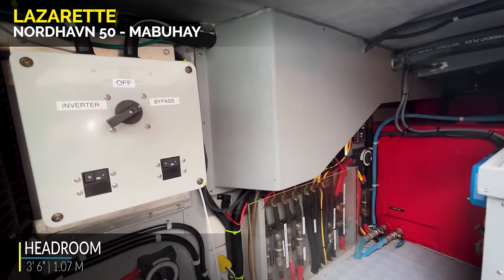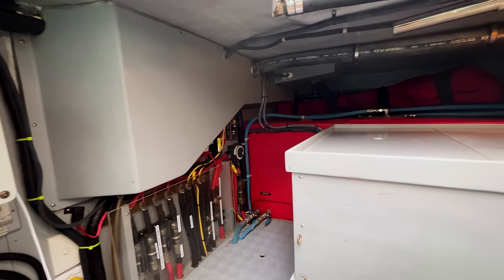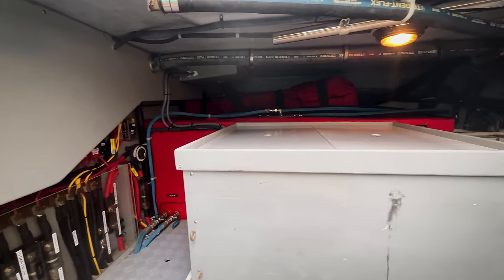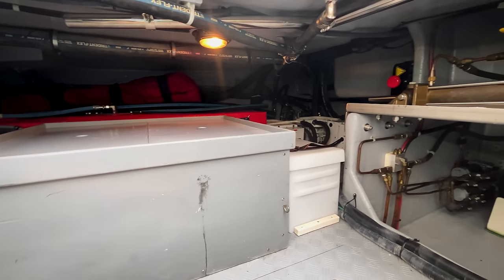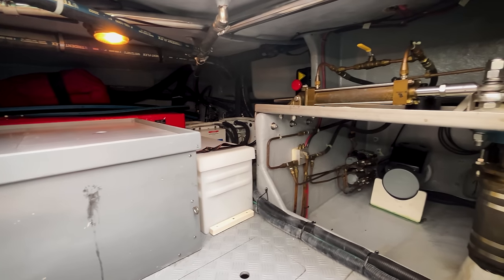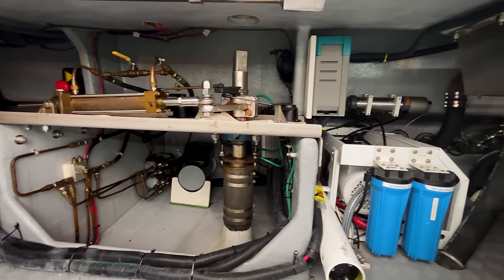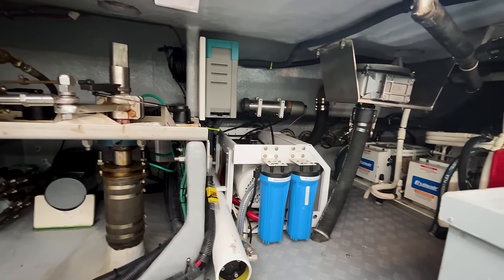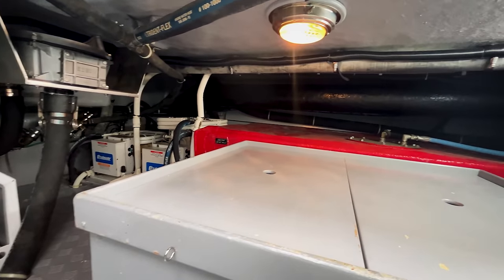Looking forward: an inverter bypass, fuses, starboard auxiliary fuel tank, and a big box for batteries. Looking outboard you see air conditioning, a stern thruster button and the stern thruster itself, rudder support arm, part of the watermaker, a bilge pump, more air conditioning, the port fuel tank, and more batteries in a big box.